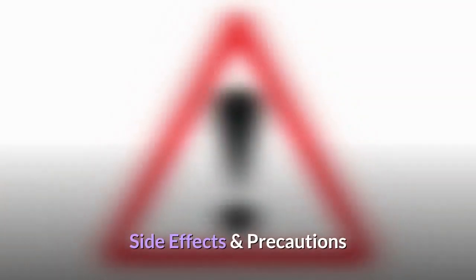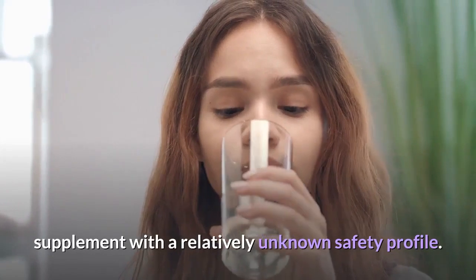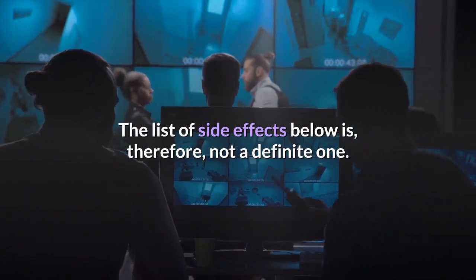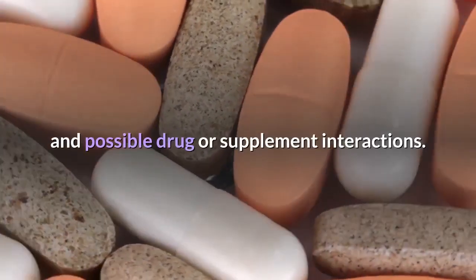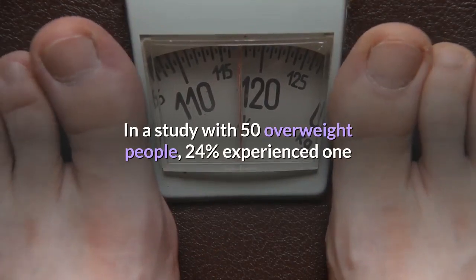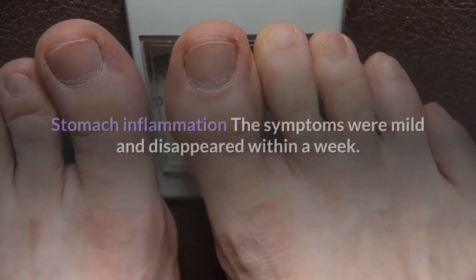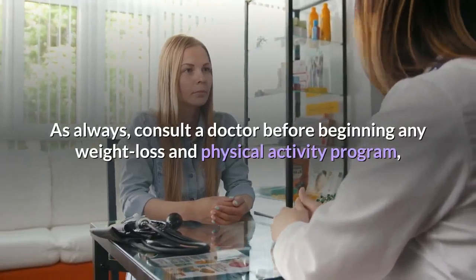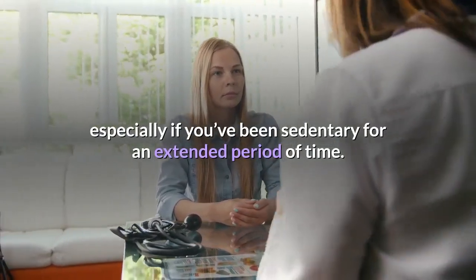Caralluma Fimbriata is an insufficiently researched supplement with a relatively unknown safety profile, so the list of side effects is not definitive. You should consult your doctor about other potential side effects based on your health condition and possible drug or supplement interactions. In a study with 50 overweight people, 24% experienced one or more of the following side effects: bloating, flatulence, constipation, and stomach inflammation. The symptoms were mild and disappeared within a week. Consult a doctor before beginning any weight loss and physical activity program, especially if you've been sedentary for an extended period of time.